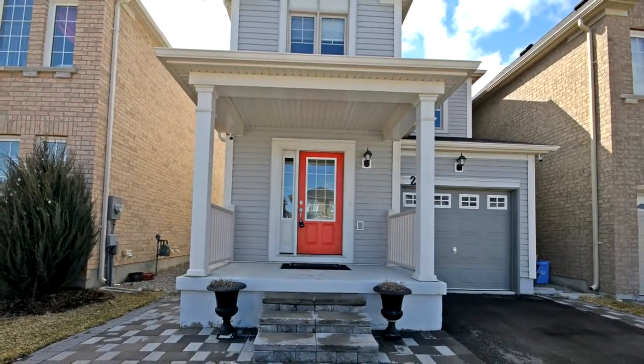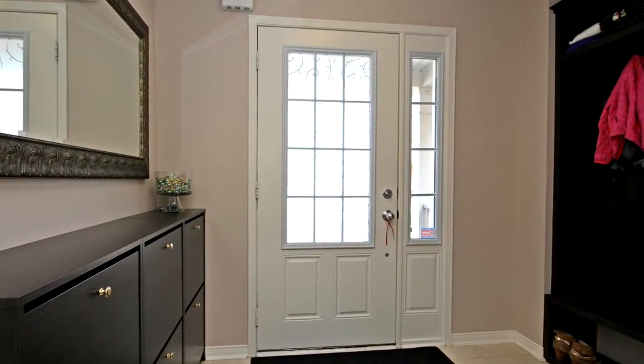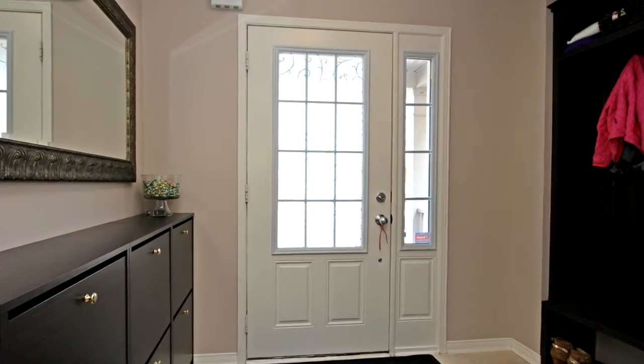New stainless steel appliances 2017. New engineered hardwood in the family room and kitchen 2017. New LED light fixtures 2017. Tankless water heater, owned.